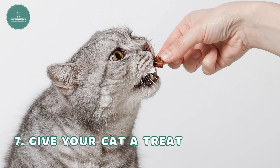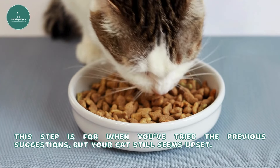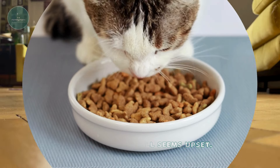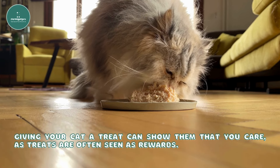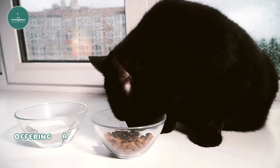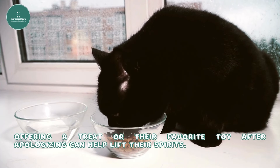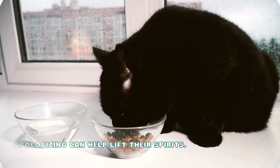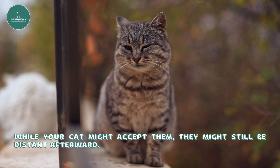Seventh, give your cat a treat. This step is for when you've tried the previous suggestions but your cat still seems upset. Giving your cat a treat can show them that you care, as treats are often seen as rewards. Offering a treat or their favorite toy after apologizing can help lift their spirits. However, don't rely only on treats for your apology — while your cat might accept them, they might still be distant afterward.